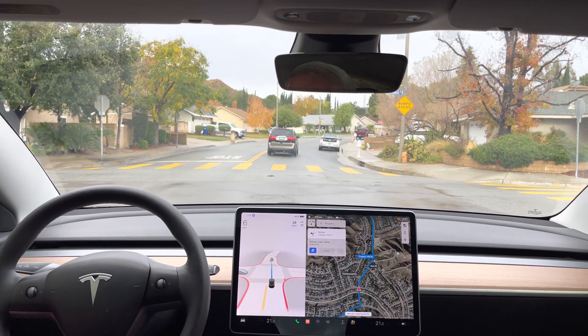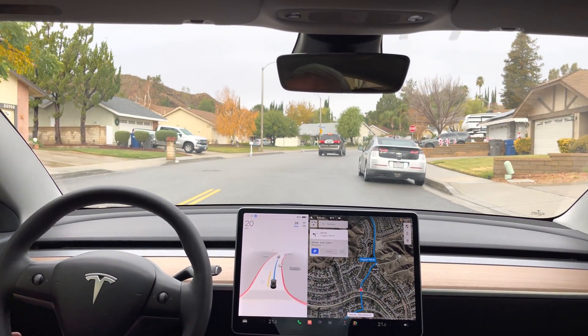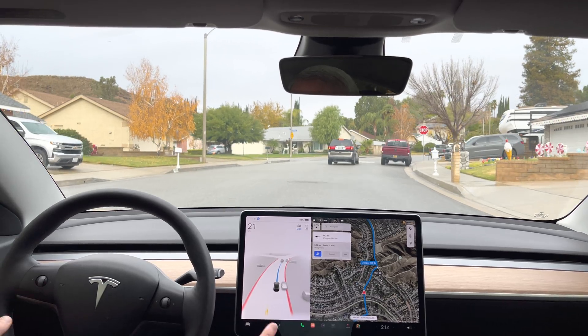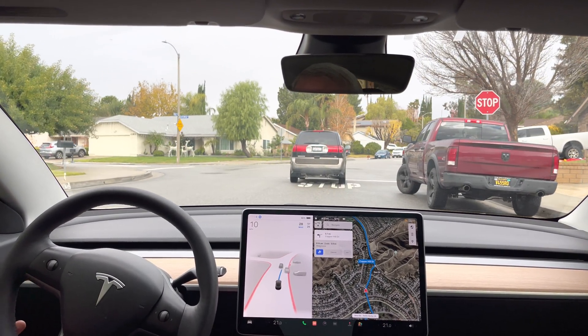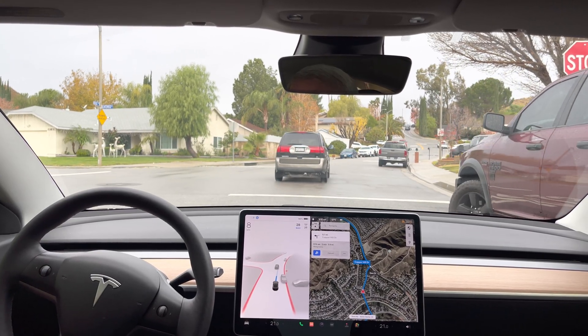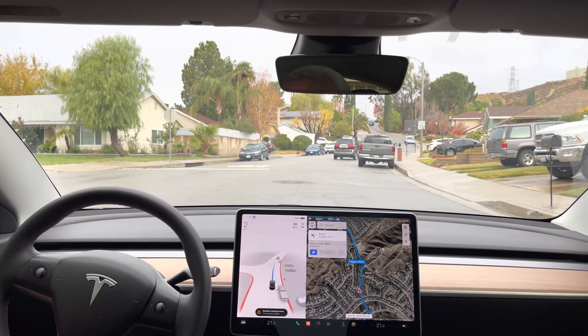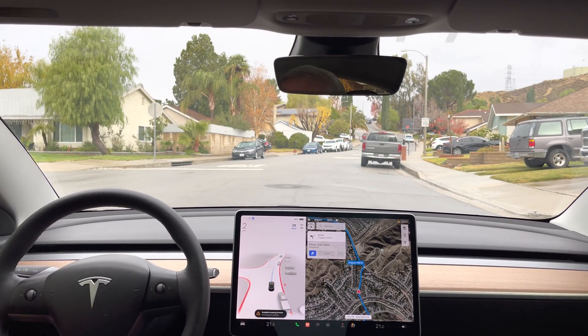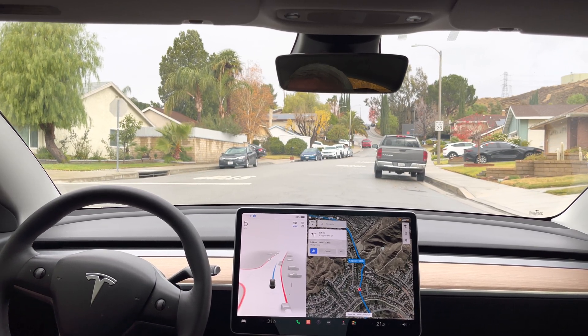Nice — there's another car, and it's proceeding because it's our turn now. Let's see how it handles the stop sign, if it still needs to creep forward for visibility. Yeah, it still has to creep forward. There's no one around — I want to see what this does. It's had a really long time here, okay.